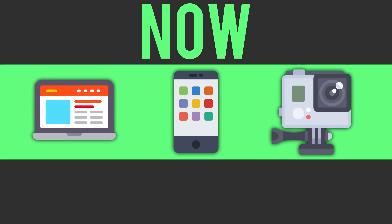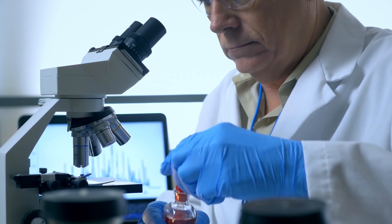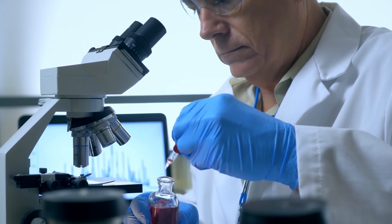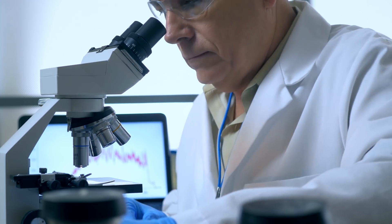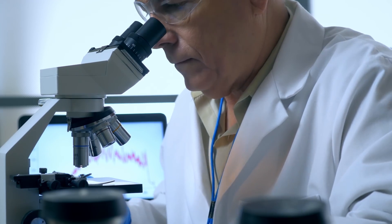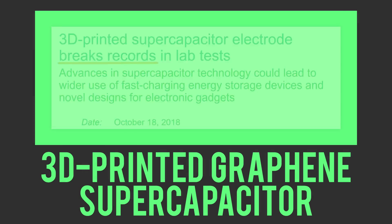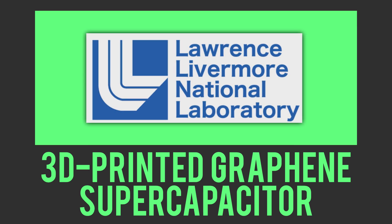The great Joe Scott said it best when he said you could charge your laptop in the time it takes you to take a whiz. And while these promising breakthroughs may not lead to actual products as fast as we would like, eventually one or many will get there. So while we wait, let's talk about yet another breakthrough in energy storage research: the record-breaking 3D printed graphene supercapacitor from the Lawrence Livermore National Laboratory.